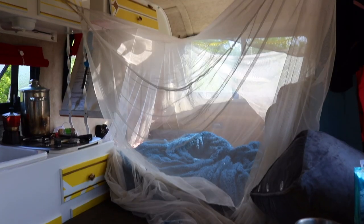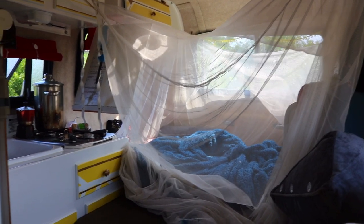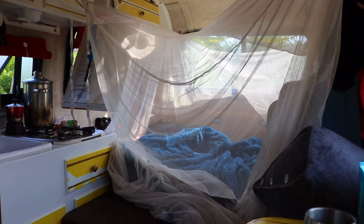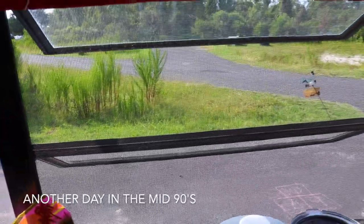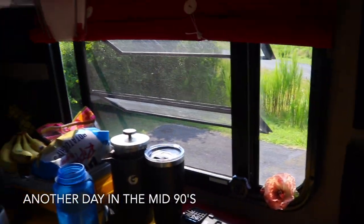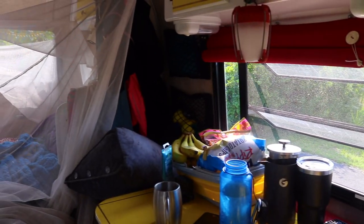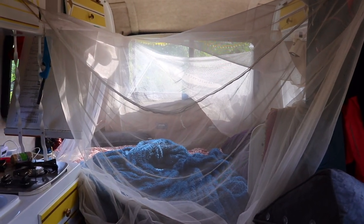This is the bug net we brought. The original plan was to set up the awning outside and put the bug net underneath so we could sit outside in the evening without getting attacked by mosquitoes. The problem is it's not the mosquitoes — it's actually the no-see-ums, the tiny little bugs that go right through the mesh on our bug net and through our windows. It's really hot right now and we have a decision: close the windows and sweat to death, or keep them open and get bitten like crazy.